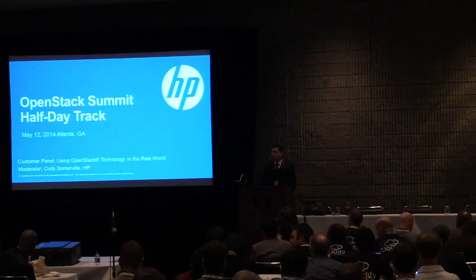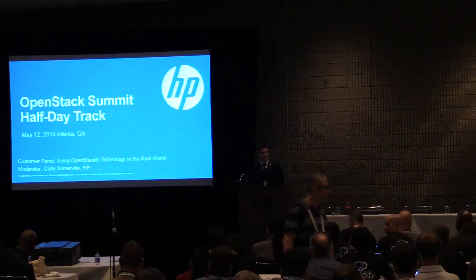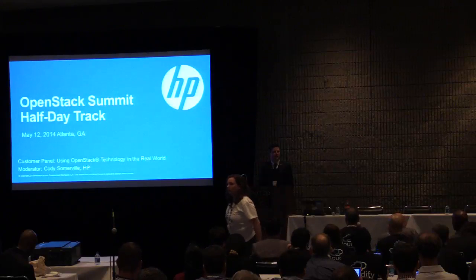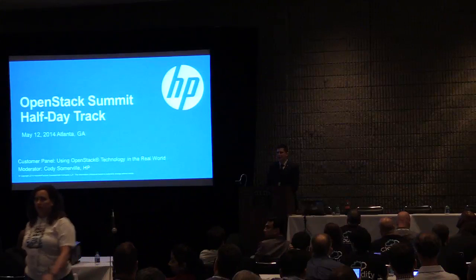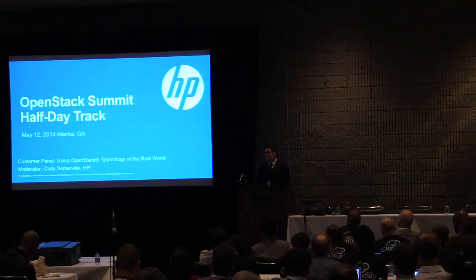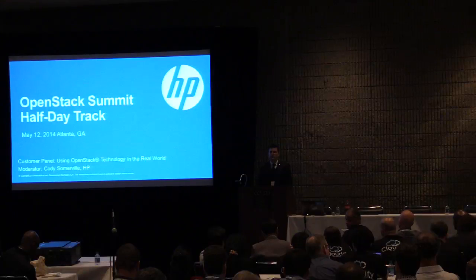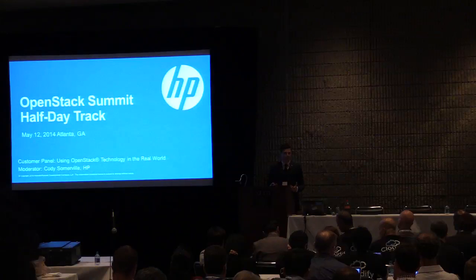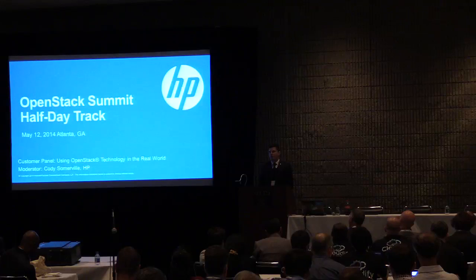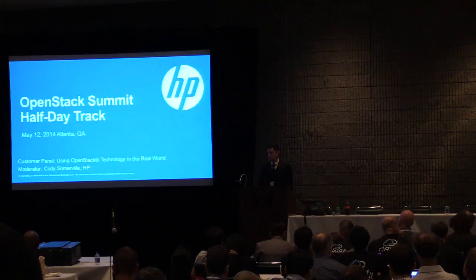Today we'll be hearing from some folks about using OpenStack in the actual real world. We have our DevStack instances and we spin those up and try it out, but how does OpenStack actually perform when it's asked to put the rubber to the road? We're going to hear from a number of different perspectives — both the technical and the business side — folks that are deploying clouds, building solutions on top of clouds, and using different components of OpenStack to deploy specific solutions to meet very specific business needs.